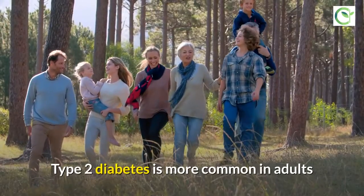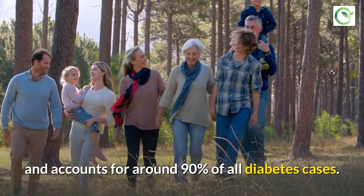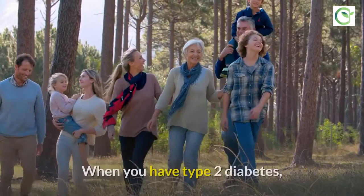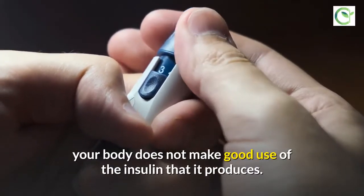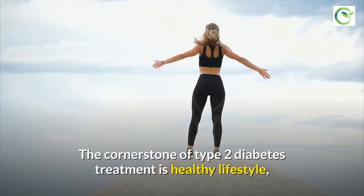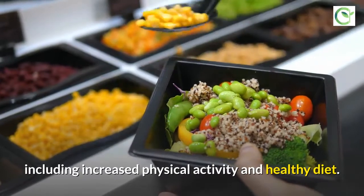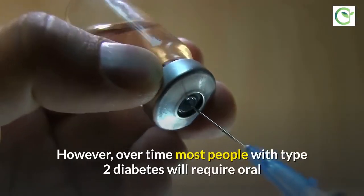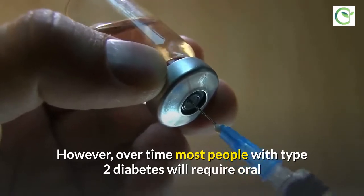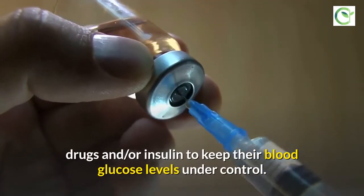Type 2 diabetes is more common in adults and accounts for around 90% of all diabetes cases. When you have type 2 diabetes, your body does not make good use of the insulin that it produces. The cornerstone of type 2 diabetes treatment is a healthy lifestyle, including increased physical activity and healthy diet. However, over time most people with type 2 diabetes will require oral drugs and/or insulin to keep their blood glucose levels under control.